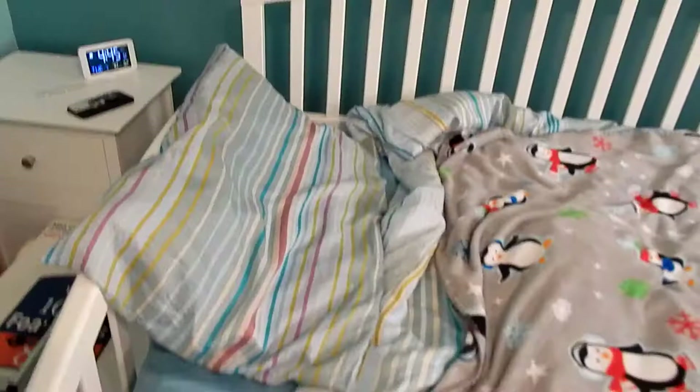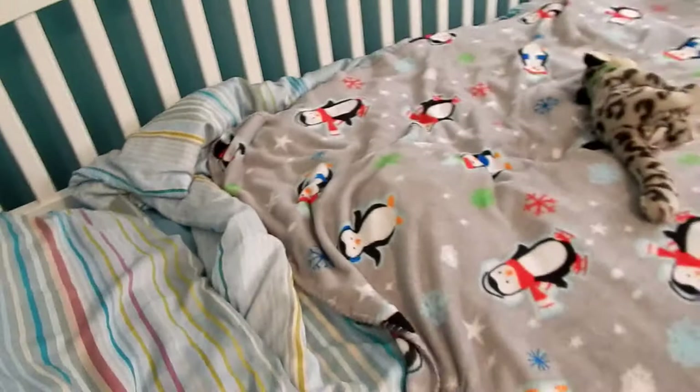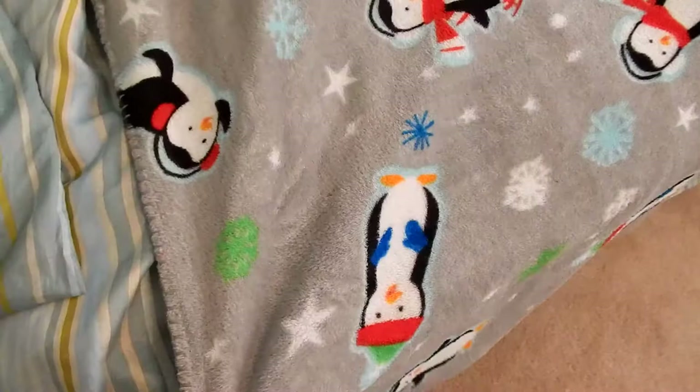This is my bed. It is a daybed so it has these two little arm things on each side and it can be used like a couch as well, although I don't really use it for that much. It has blankets and stuff on it — I got this penguin blanket from my friend last year as a Christmas trade.